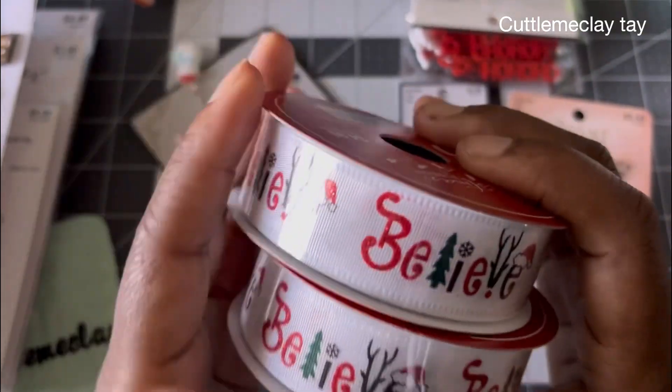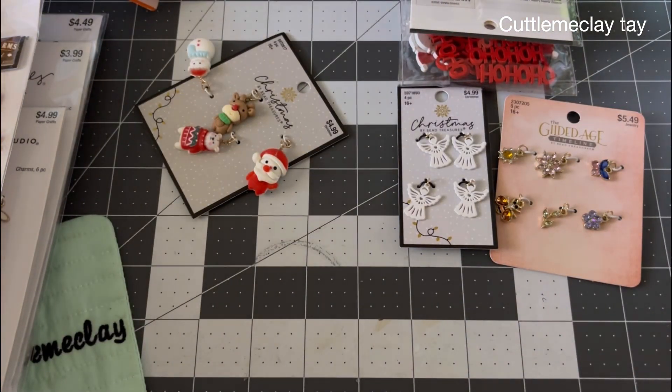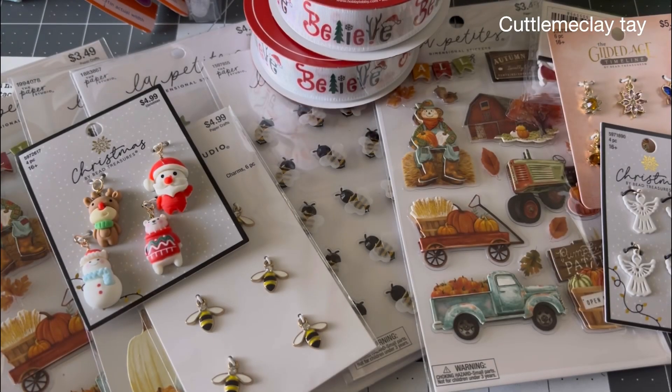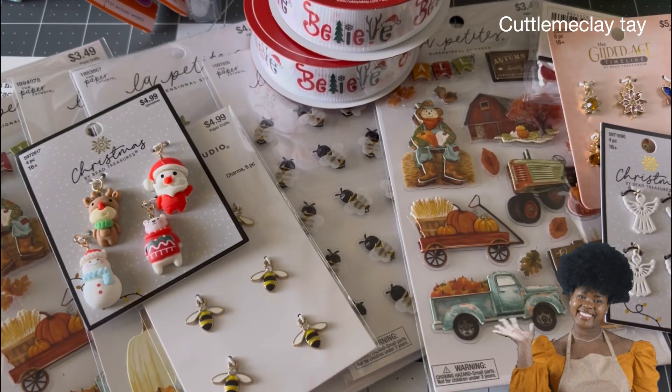So that's the end of my haul! I hope y'all like what I picked up. Like I said, this is kind of an overtime haul. If you have any questions, you know what to do. I will see y'all in my next video — bye, my loves, see you next time!